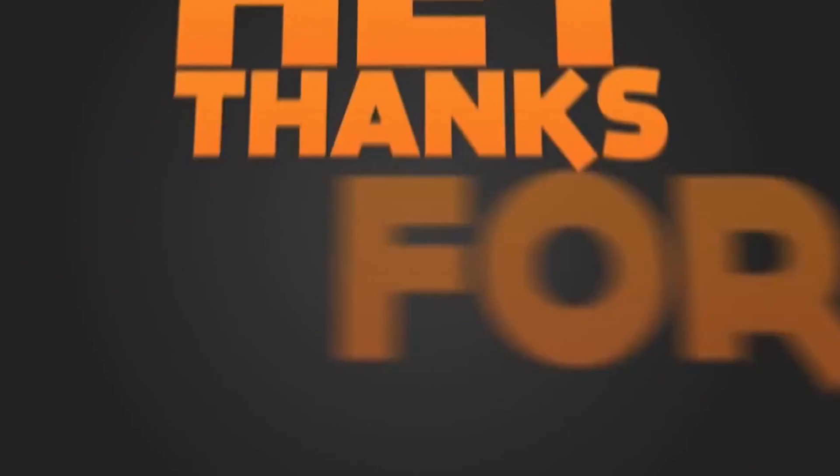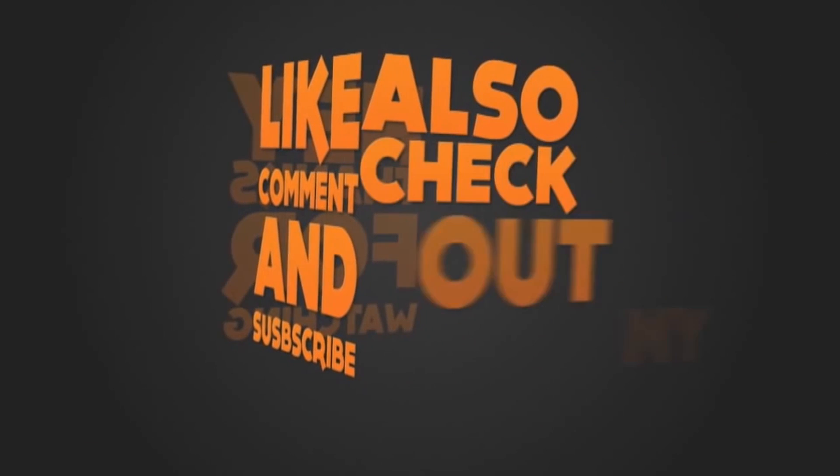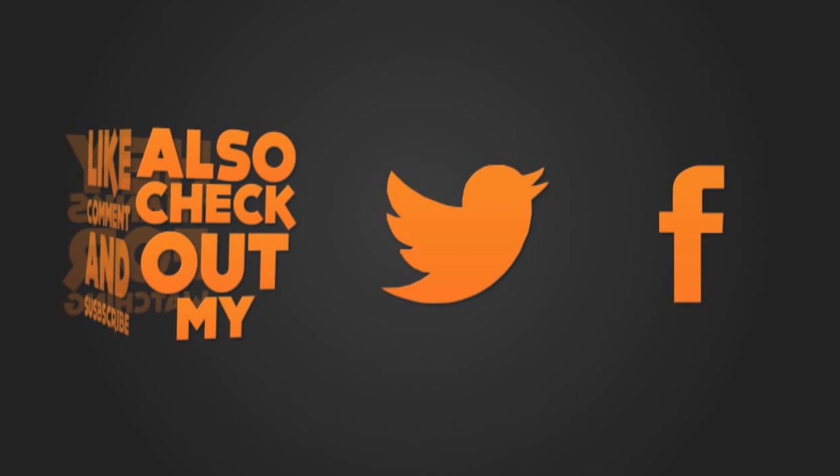So guys, that's all for today. If you liked this video and found it useful, do share it with your friends and don't forget to click the subscribe button for more future updates. Till then, have a nice day and I'll see you in my next video.